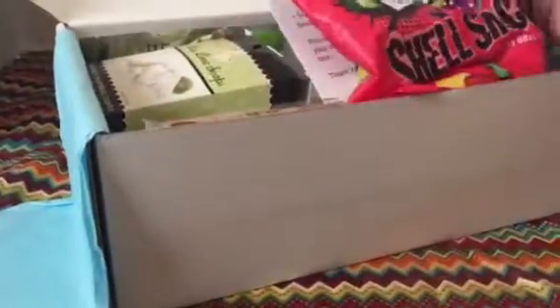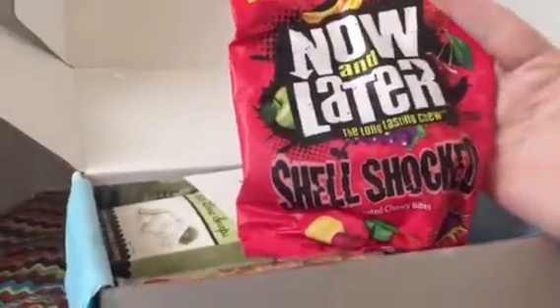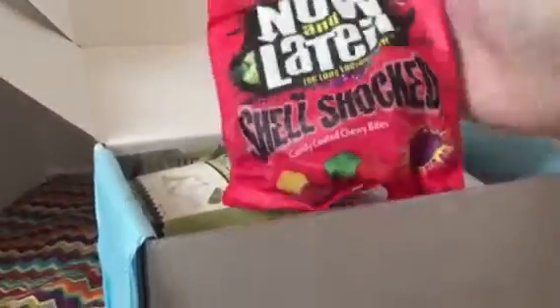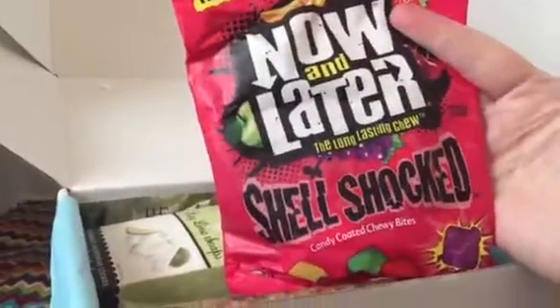So this is what we got in this month's box. An entire bag of Now or Later Shell Shock — it's like an entire giant bag. Six ounces of candy, which is always yummy around here. My kids are always happy when we get candy.